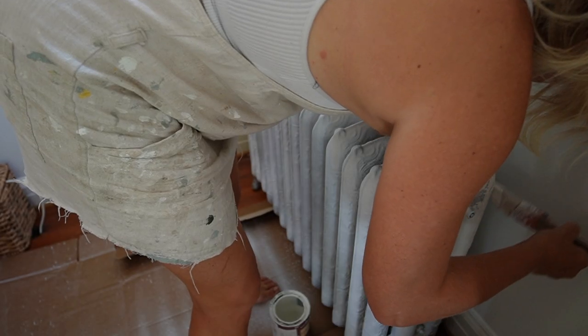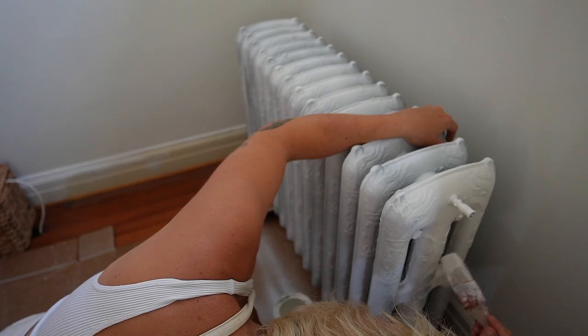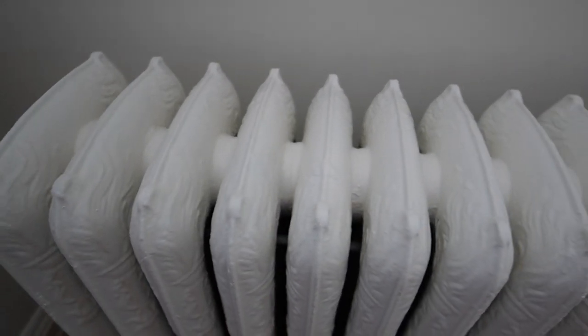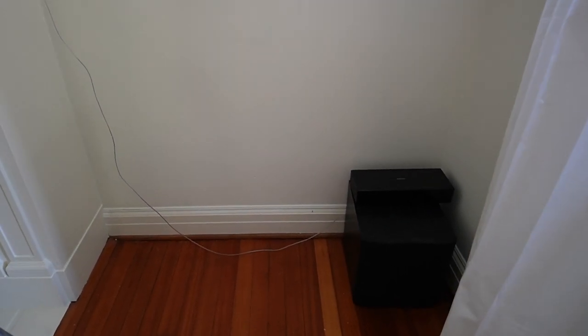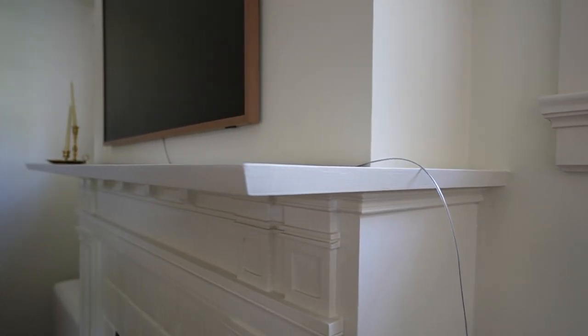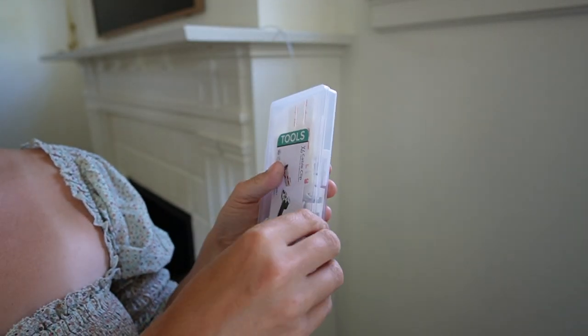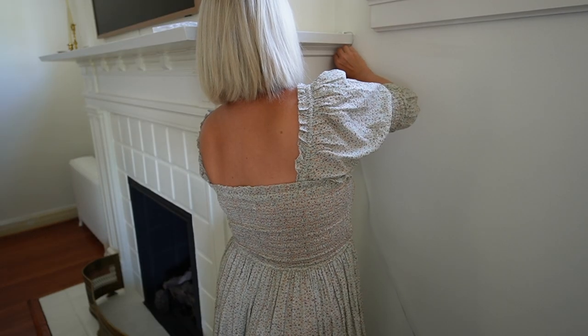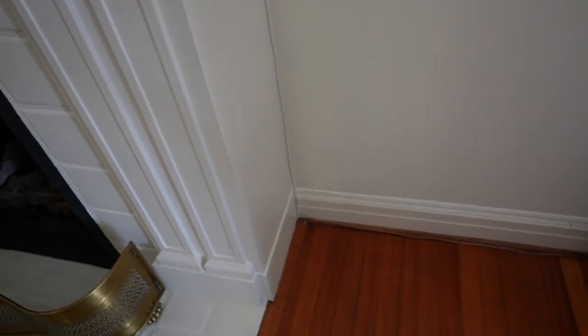I didn't find a piece of furniture to go next to the fireplace for the TV box, but I am going to tuck away the cord using these little cord hiders I got from Amazon. They come with command strips and you can tuck the cord inside and wrap it around things — as you can see it's going around my fireplace and along the wall.